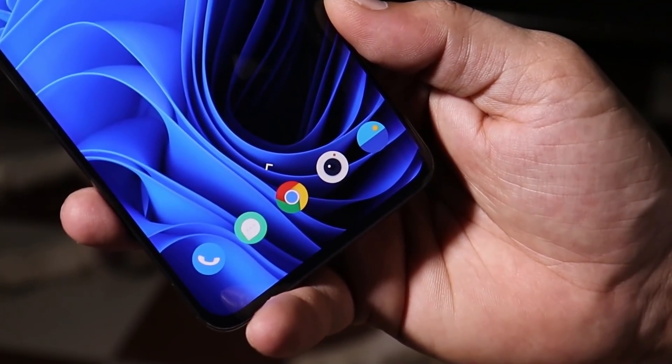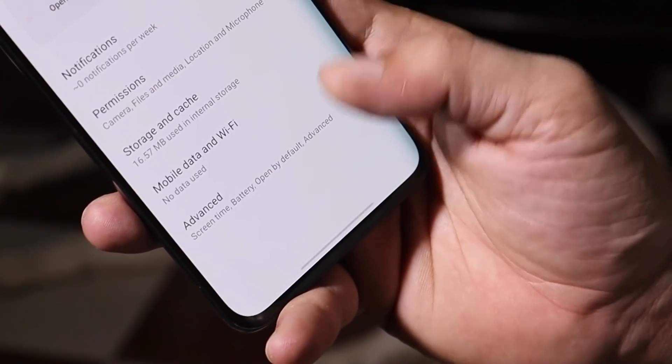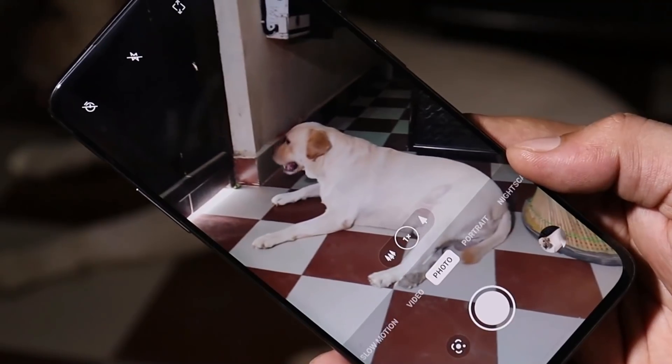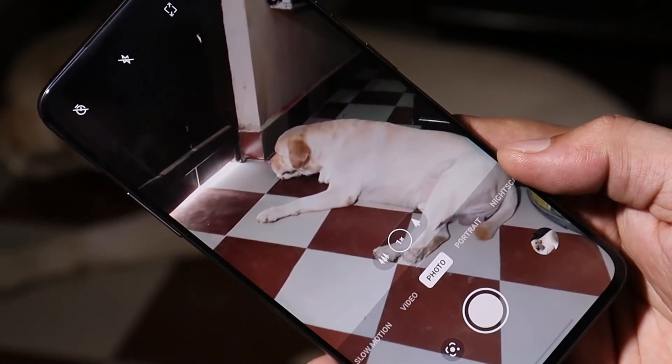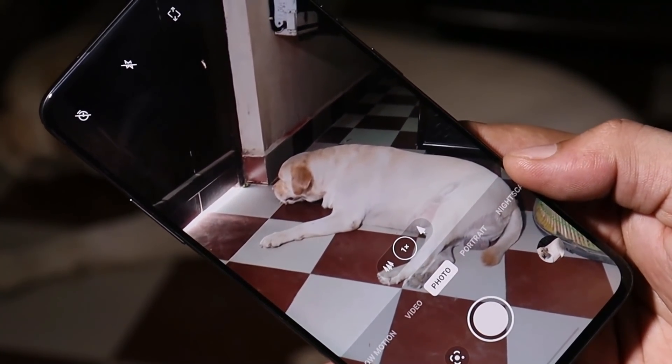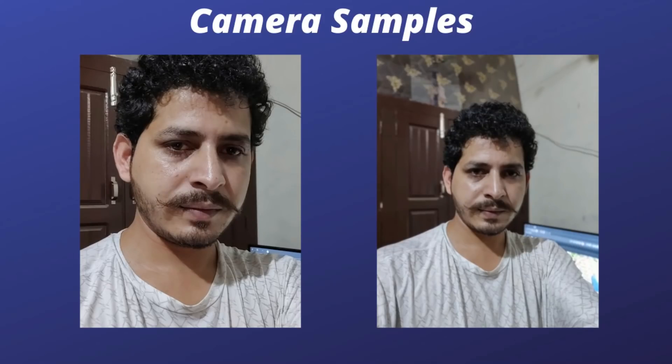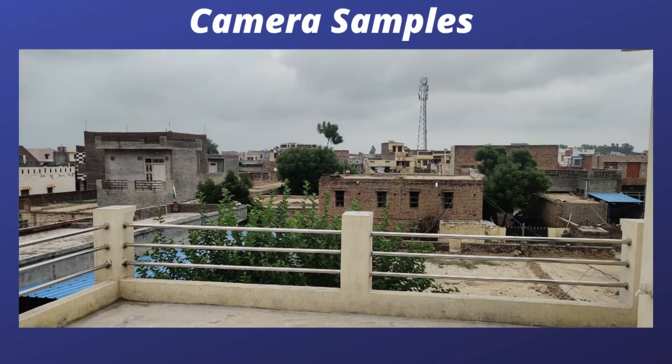Another issue users were facing was with the camera — images used to get blurred while clicking pictures in fullscreen mode. That fix has been applied. The camera version is now 6.4.66, and I no longer see images getting blurred in fullscreen mode. Though I personally didn't notice major improvements in picture quality, here are a few samples clicked after updating the device.